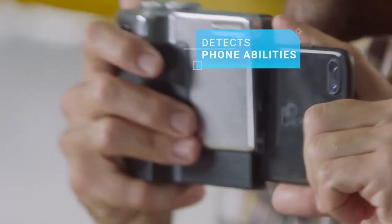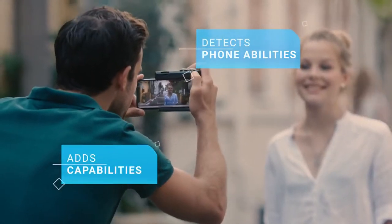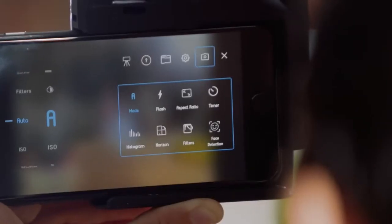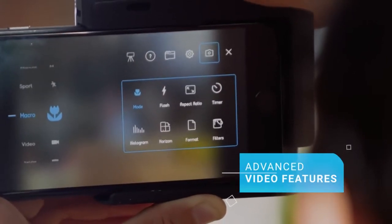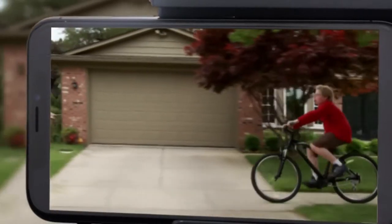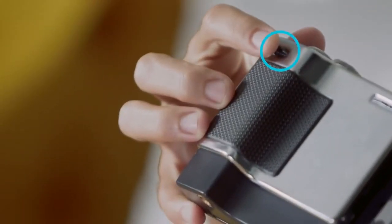PICTAR comes with an app that detects all your phone's abilities, and in most phones even adds capabilities that other phones have. It also has advanced video features. Just like a real camera, every one of those features is accessible through the wheels and buttons of PICTAR. Take for example the continuous zoom, an important tool when shooting a video — with PICTAR, I just use the rocker switch.